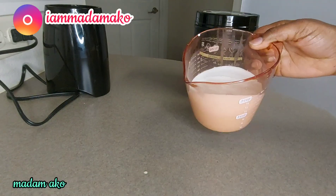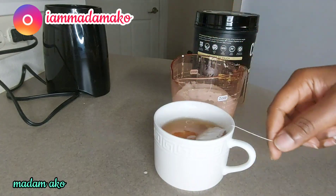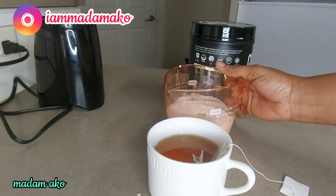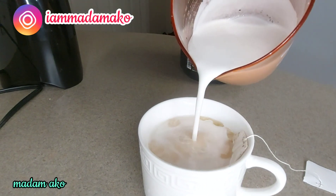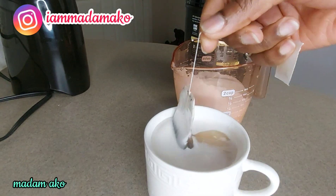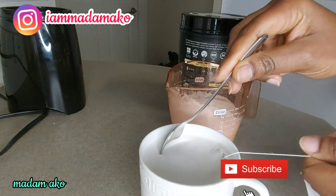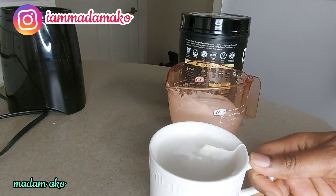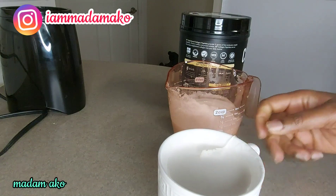Now look how creamy this looks — and it's not slimy. This is so good. Very nice.